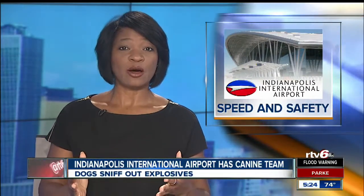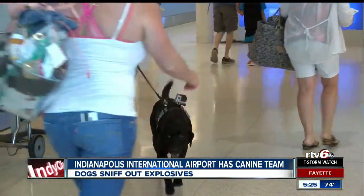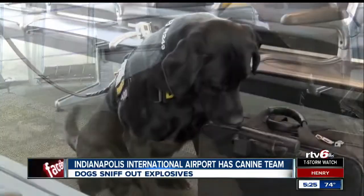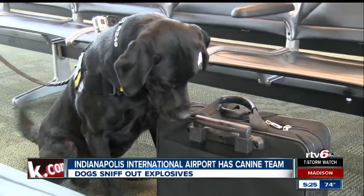International Airport is getting a tool to help keep you safe and go through security a little faster. Their canine team consists of three dogs and their handlers. Today, one team did a demonstration to show how the dogs are able to sniff out explosives sitting in the airport and on travelers.